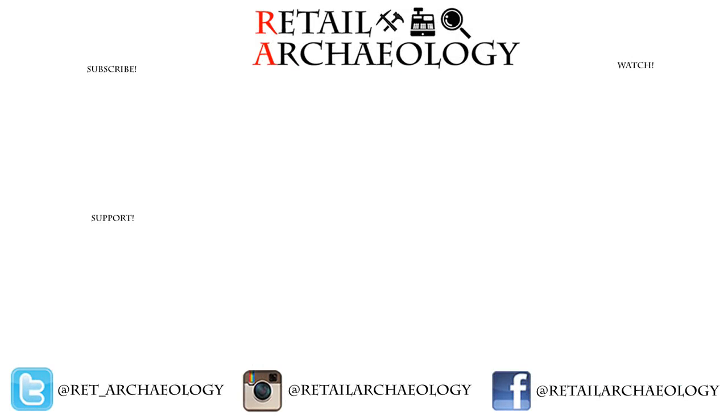Let me know what you thought of this short little video on a collection of fountains I've seen at dead malls. If you enjoyed it and you're not a subscriber, make sure to hit that subscribe button, and if you're not following at the social media links there, make sure and follow at those as well. Thanks again for watching, and I'll see you all again next week!